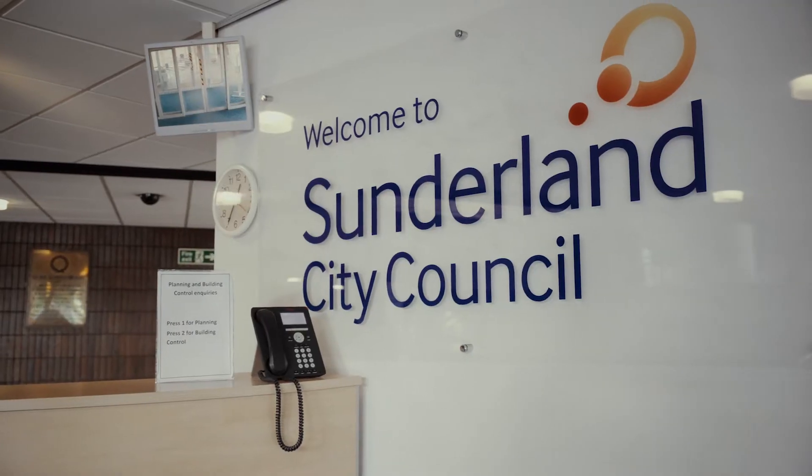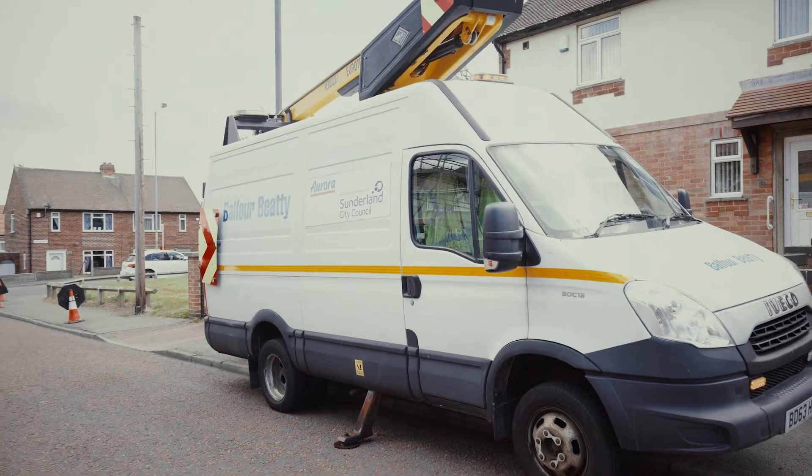We were approached by Sunderland City Council in partnership with Balfour Beatty regarding an LED replacement programme. They'd secured some Salix funding and were looking to do two phases. Phase 1 included the residential street lighting and Phase 2 was to cover the traffic routes. The previous lighting in Sunderland was sodium-based, which has high energy consumption and increased maintenance.